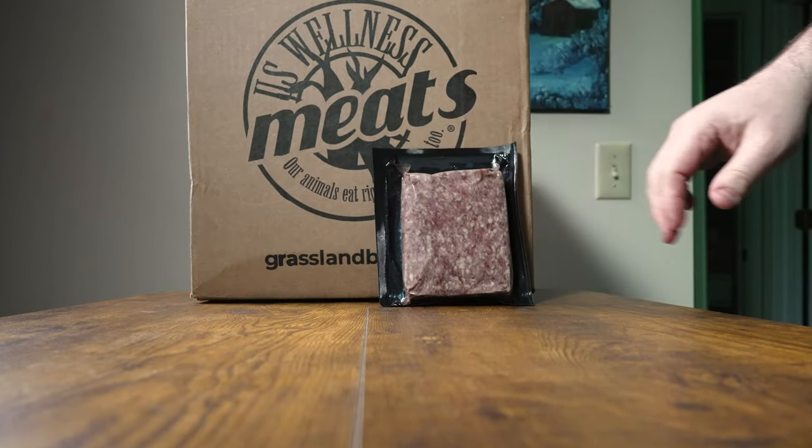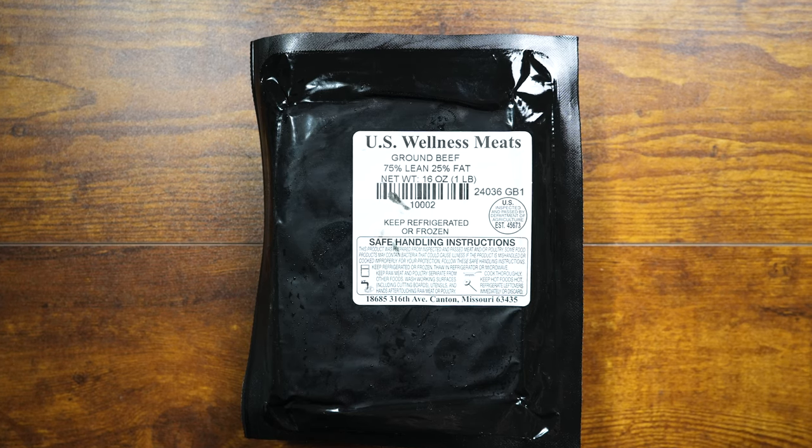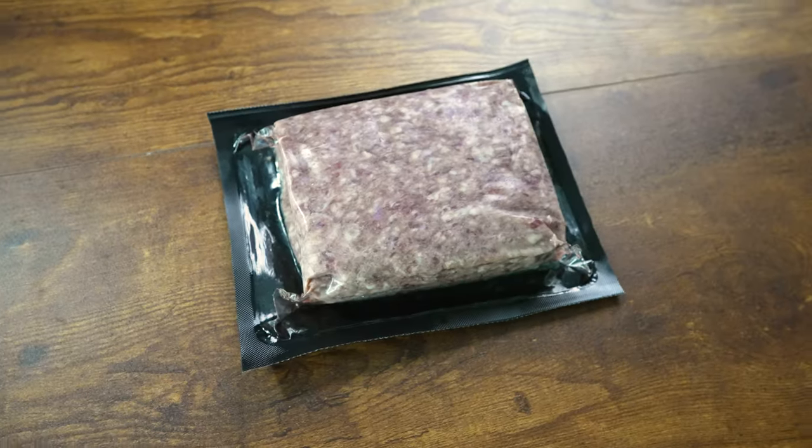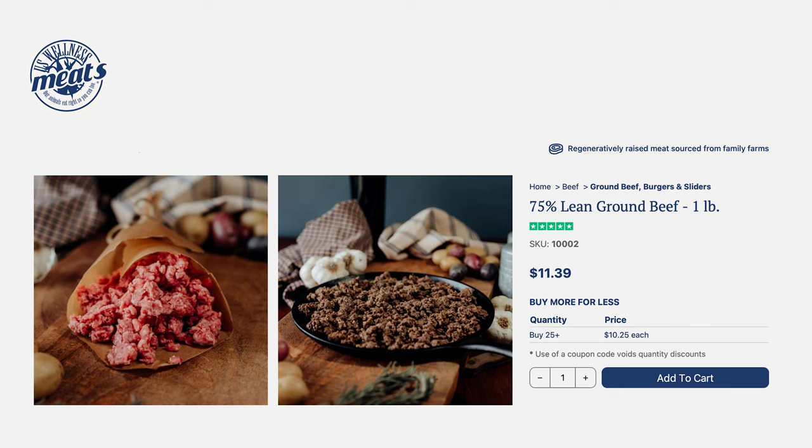Next item: U.S. Wellness Meats ground beef, 75% lean, 25% fat, one pound. The foundation of any meat lover's diet — this $11.39 pack is versatile, flavorful, and perfect for a juicy cheeseburger, stir fry, or tacos. Hard as a rock.